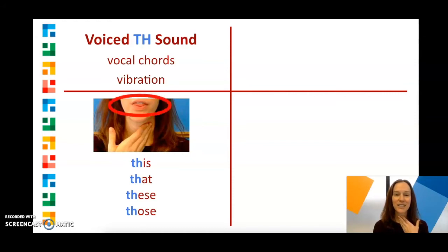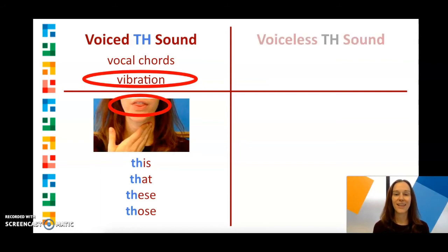Your tongue is sticking out a little and you can feel a vibration when you say words with the voiced TH sound. The second TH sound is the voiceless TH sound. This sound is made with air, not your vocal cords, and it's like a whisper.